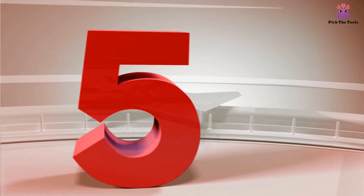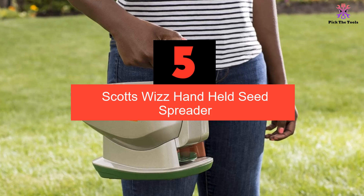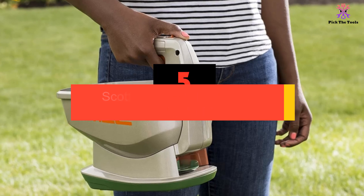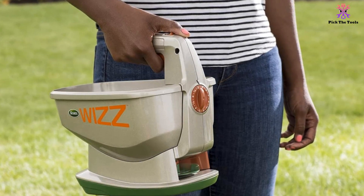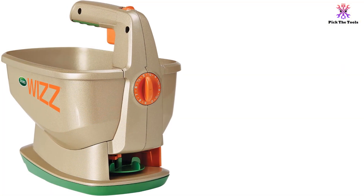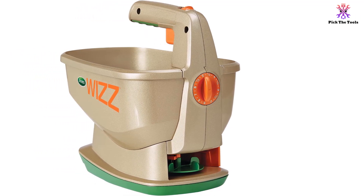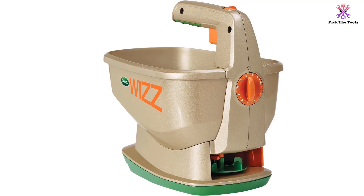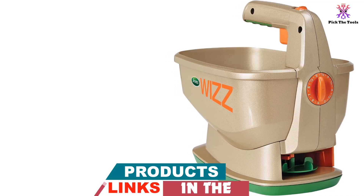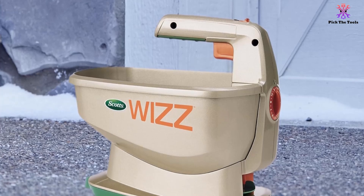Starting at number 5, we have the Scotts Whiz Handheld Seed Spreader. This grass and fertilizer spreader features a unique and innovative design from popular gardening brand Scotts. It's their cost-effective Whiz Handheld Spreader. It's simple on the surface but when you dig deeper there's more to this little spreader than initially meets the eye. It's conveniently battery-operated, which makes it portable, and comes supplied with AA batteries — though we'd highly recommend investing in a rechargeable set, especially if you intend to use your spreader fairly regularly.